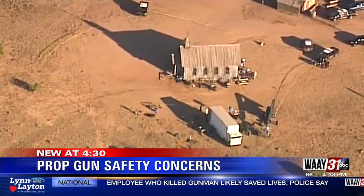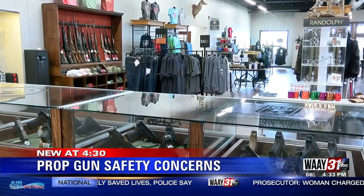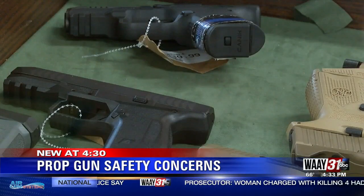An incident on the set of Rust may not change the way guns are used in films, but it may be a reminder of the risks at hand. It's a sad reminder of the importance of following the basic firearm handling safety rules, and I'm sure that after the debrief happens for this, it'll come out that some of these rules were not followed.